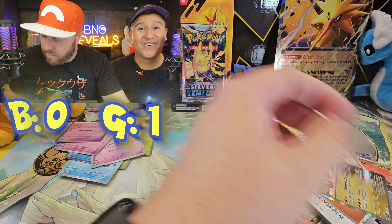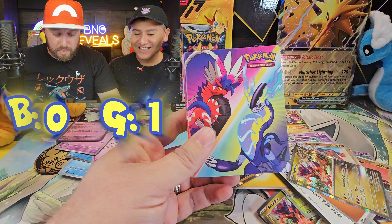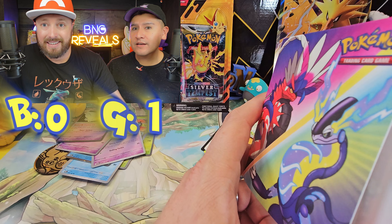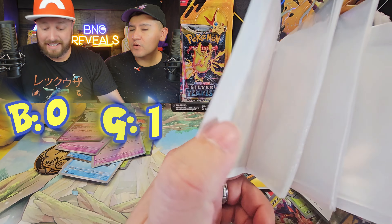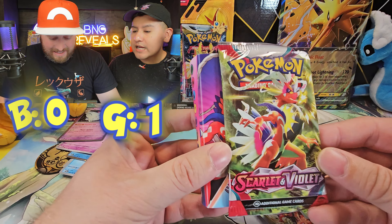Mudsdale. Our mics just went off again. Again? Yeah. Okay, we're back. We have a connectivity issue again, but our mics are back.